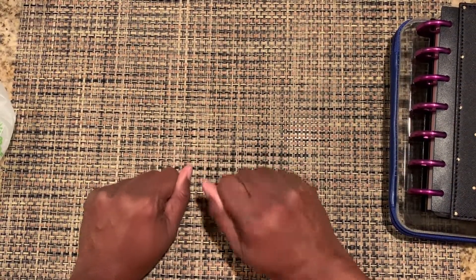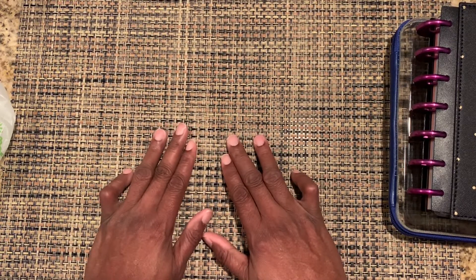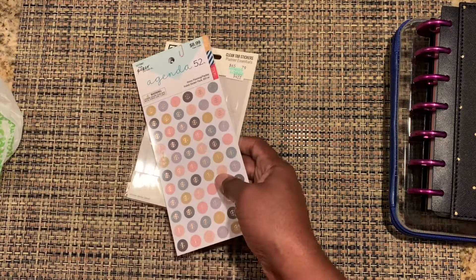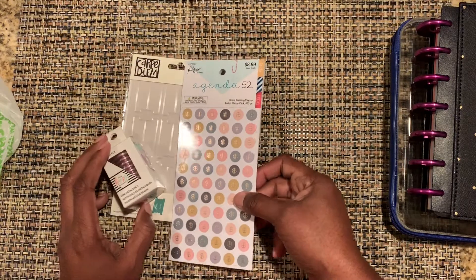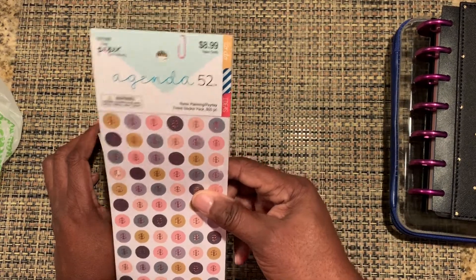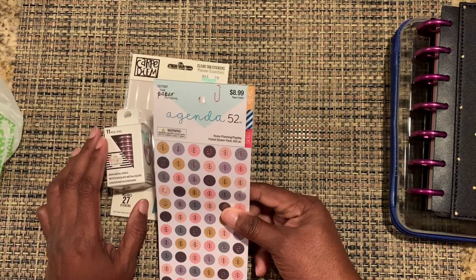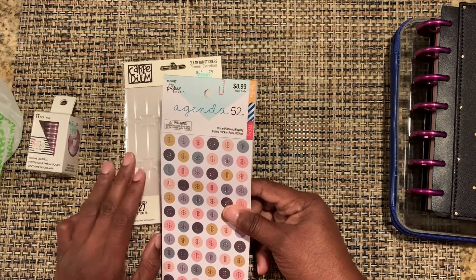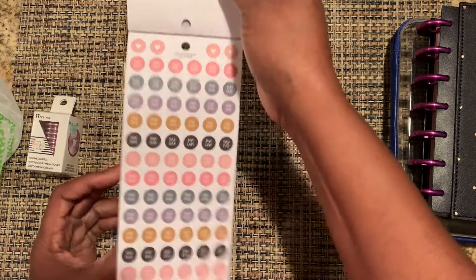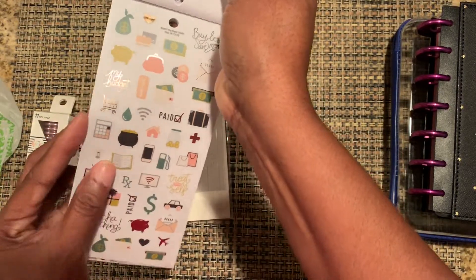Hey everybody, it's Yo-Yo here. I have a haul and I want to show you some happy mail I got. First I went to Hobby Lobby — Hobby Lobby is always having a sale on something. I got these Agenda 52s. They have Agenda 52 items or Paper Studio brand on sale every other week at Hobby Lobby for 50% off. I got these because I needed small stickers for my mini planner.